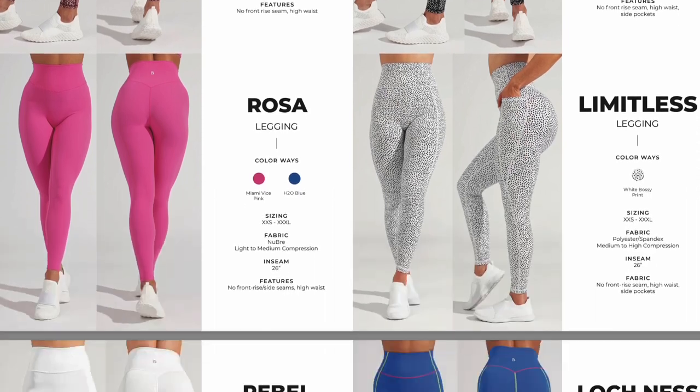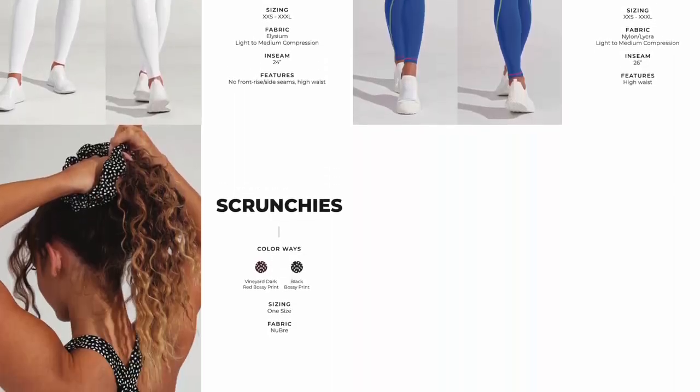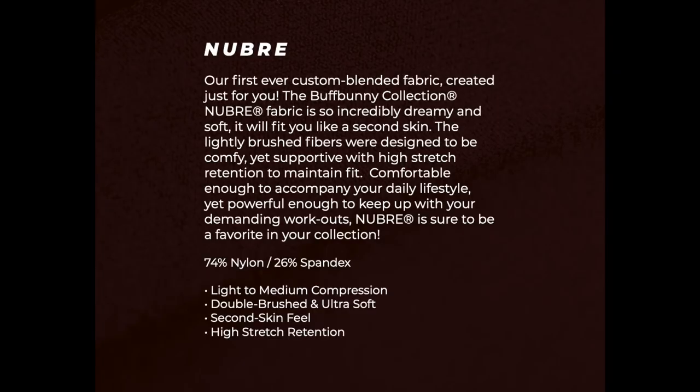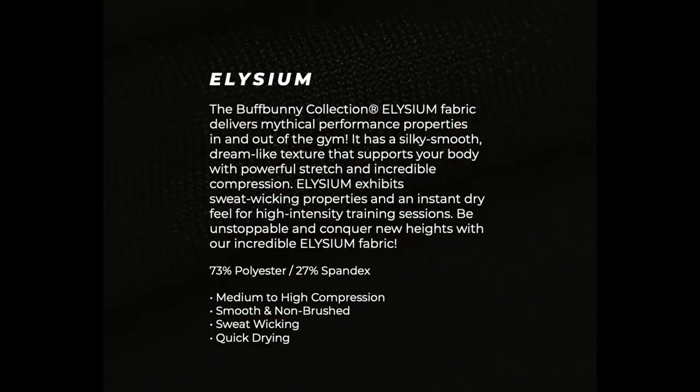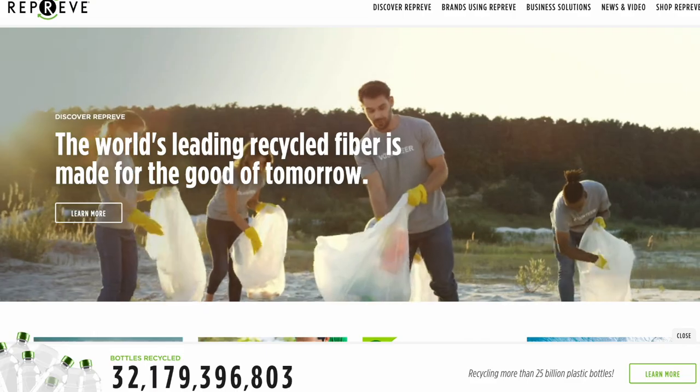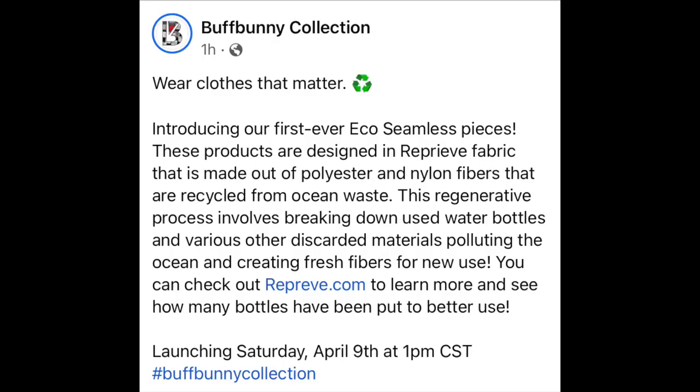If you're unfamiliar with Buff Bunny, they're really known for their luxurious fabrics. Number one, the one I love the most is the new Brae fabric — that more yogi, super buttery soft to the touch kind of feel. The Elysium fabric is super good for gym wear, very fast wicking. And in this drop, we're introducing a brand new fabric called the Reprieve, which is made from recycled plastic bottles and waste from the ocean.